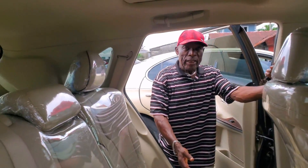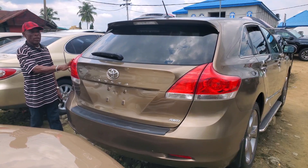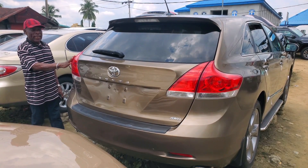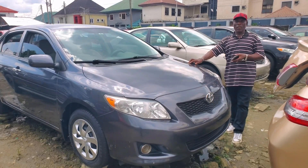You can see the back seat. You get the central SUV. You can see everything neat. Four-wheel drive. This is the back — 2010 model. Price: 11 million.